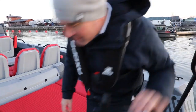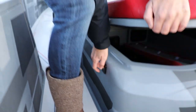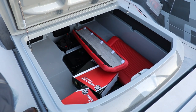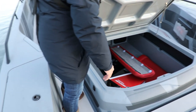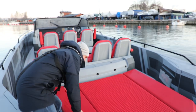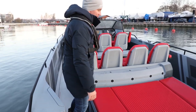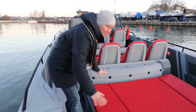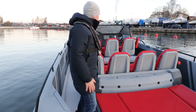Here at the back we have the sunbed — the cushion is still missing of course — and we can open this up and have a huge boot in here: to stow a Seabob, stand-up paddleboard, inflatable dinghy and so on. There will of course be mounting options for these toys later as well. Because we have this front section added — unlike the classic aft-cabin — we have even more lying surface and the whole thing is considerably lower. So I'd say you lie much more comfortably here even at higher speeds than on the higher aft-cabin.